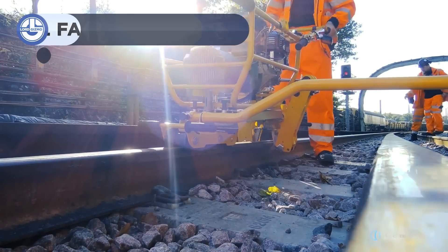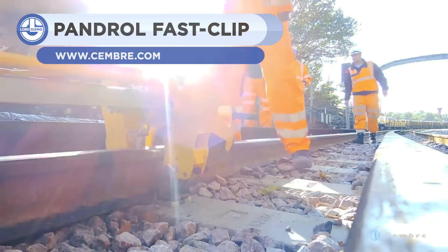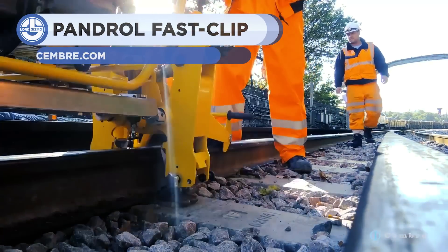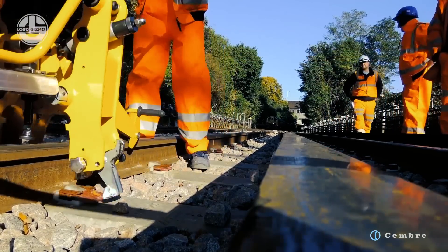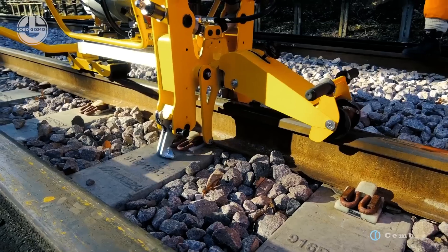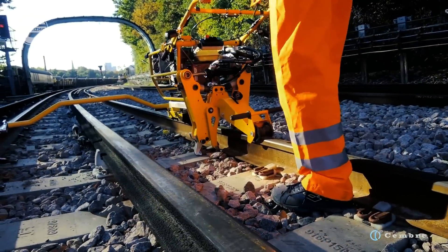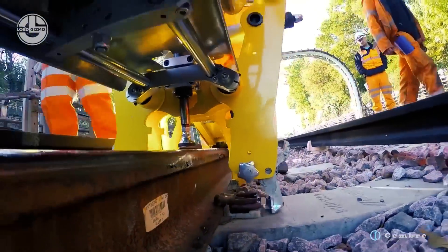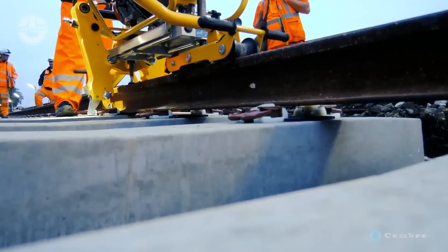The Pandrol Fast Clip is in a category called Elastic Fasteners. They are responsible for attaching the rail track to the base plate so the rail cannot move vertically or horizontally with respect to the base plate. It is suitable for the insertion and extraction of Pandrol Fast Clips used with 1435 mm gauge standard rails mounted on monoblock or bi-block concrete sleepers.